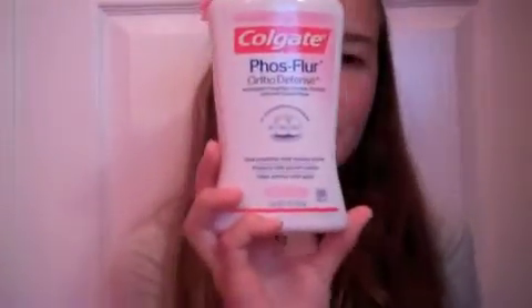The third thing they supplied me with was this Colgate Ortho Defense mouthwash. I have it in bubblegum flavor. All I use is a little capful and when I'm done brushing my teeth I just rinse out my mouth at night. It leaves your mouth feeling so refreshed and clean and I love it.